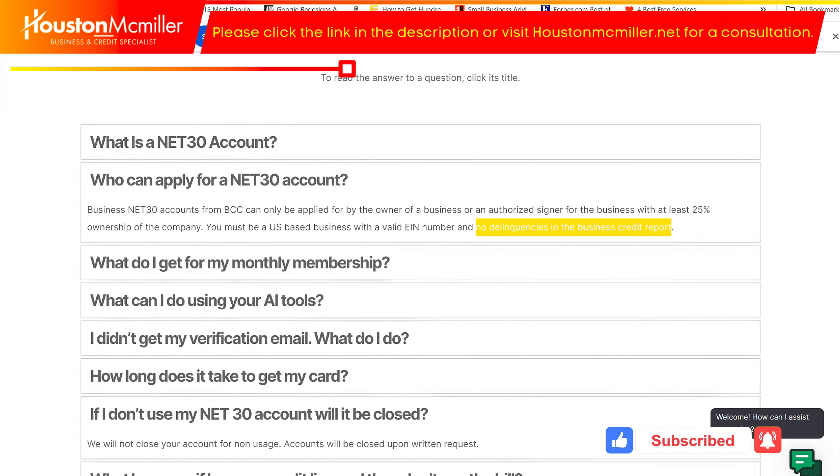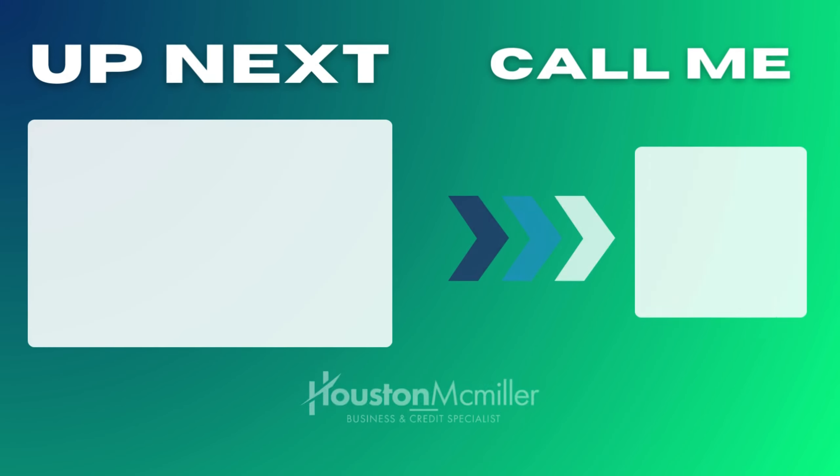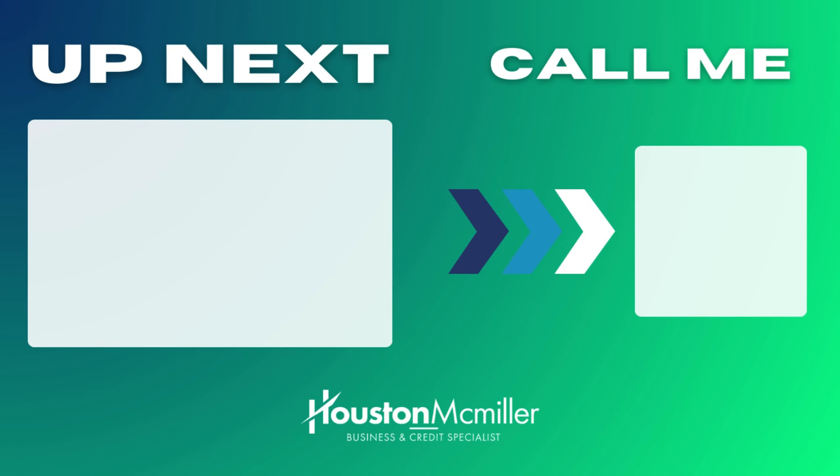If you guys have any other questions, I'll put the link below so you can sign up for that net 30 account. This is one of the cheapest and easiest net 30s you can get. I would definitely leverage this to help build up your Experian business credit file. I'll see you in the next video.